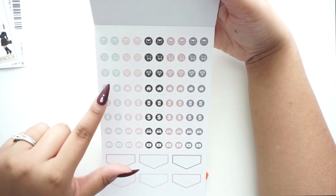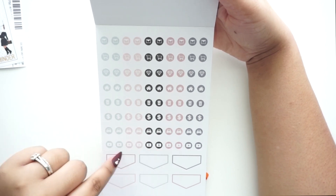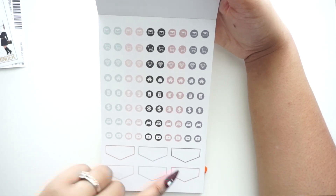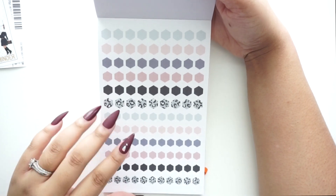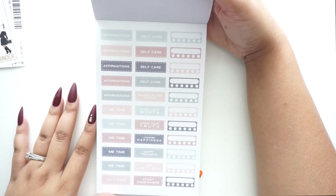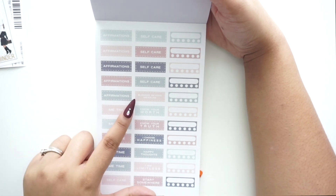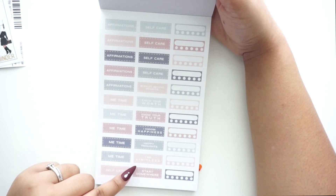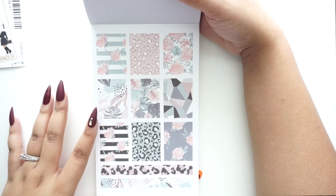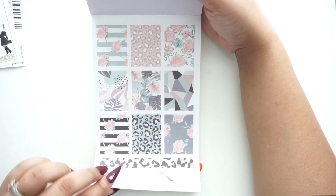Next is a page of paper icon stickers — an envelope, shopping cart, jewels, house icon, trash can, money icon, car icon, and a play button that looks like the YouTube logo, great for marking binge-watching. Then there are hexagon stickers in different colors and patterns, and functional header stickers: 'Affirmations,' 'Me Time,' 'Self-Care,' 'Blessed Beyond Measure,' 'Know Your Worth,' 'I Choose Happiness,' 'I Am Limitless.' There are also habit tracker shapes, decorative stickers to layer with functional ones, and washi stickers.